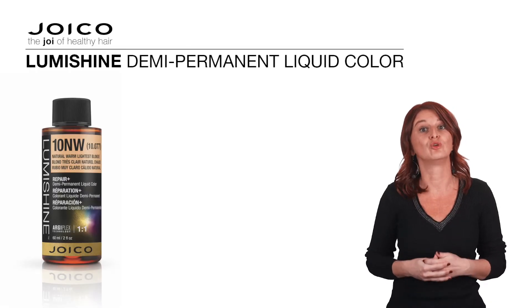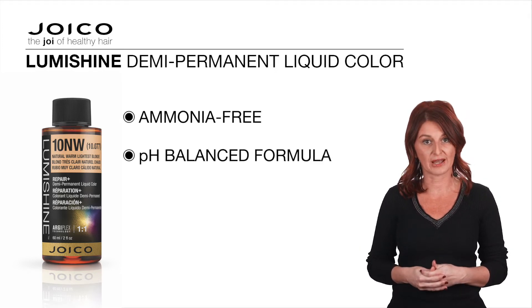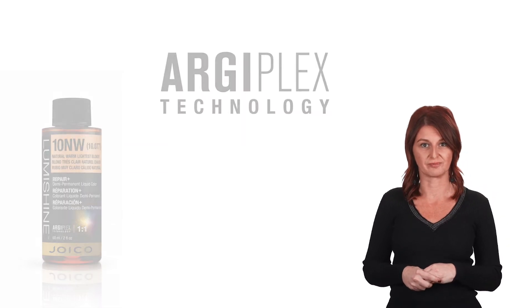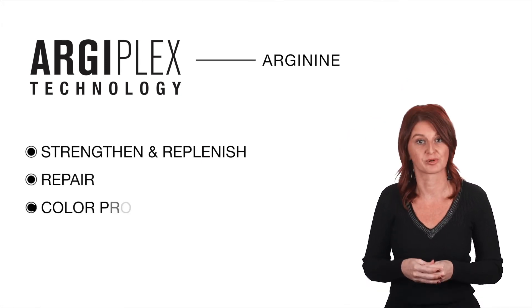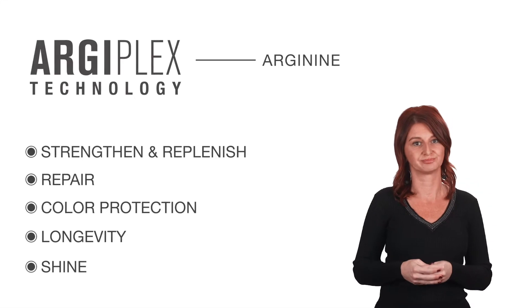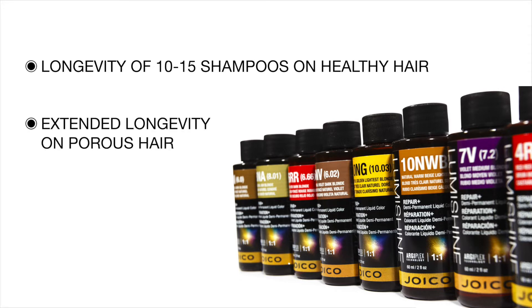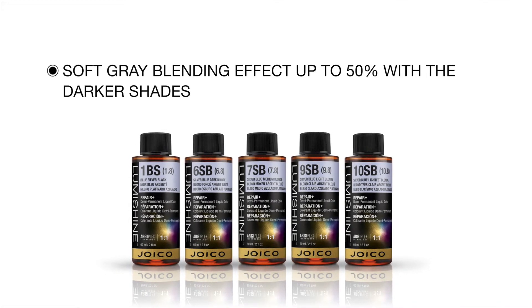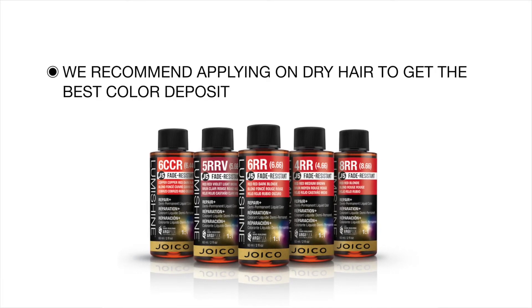Important to point out is that the LumiShine demi-permanent liquids are ammonia-free, with a pH-balanced formula contributing to an excellent hair condition and outstanding shine. They contain the LumiShine bond-building argyplix technology, featuring arginine to strengthen and replenish the hair, offering repair, colour protection, longevity and shine. They have a longevity of 10–15 shampoos on healthy hair, with an extended longevity on more porous hair types. They will give a soft grey blending effect up to 50% with the darker shades. We recommend applying the demi-permanent liquids on dry hair to get the best colour deposit.